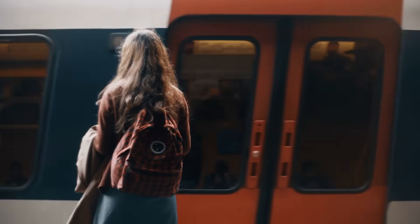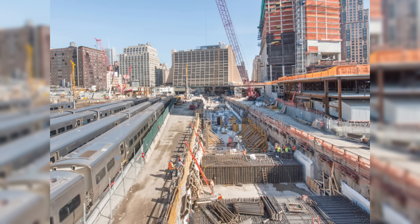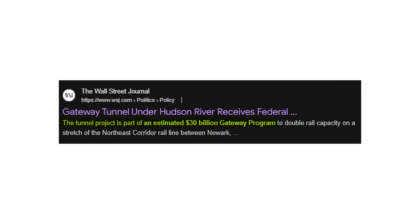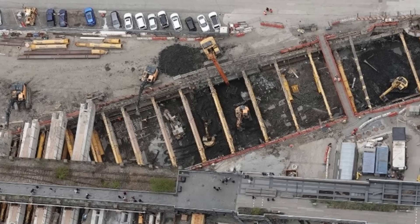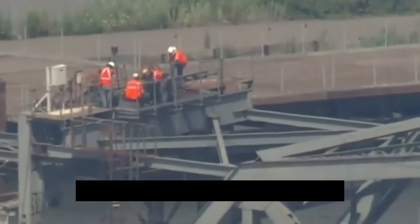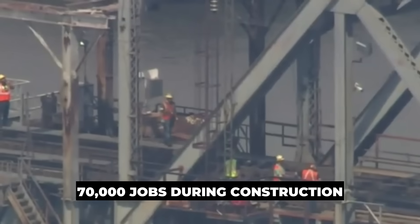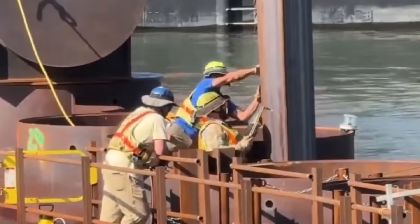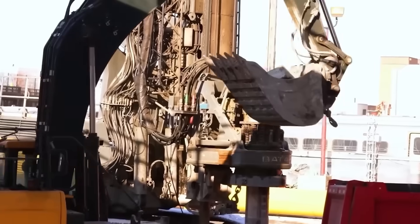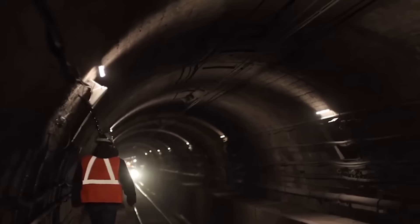What does it all cost? The tunnel work alone is over $16 billion, and when tied to the wider Gateway Program, the total comes close to $30 billion. Still, the returns are huge. The project is set to pump nearly $19.6 billion into the economy and create more than 70,000 jobs during construction. At its peak, over $80 million each month will go into wages, steel, and concrete. Parts are being built in factories across America, thanks to Buy America rules.